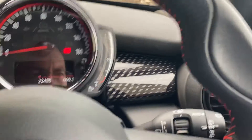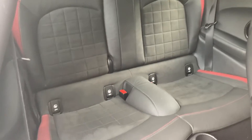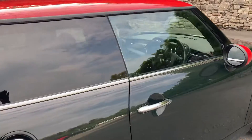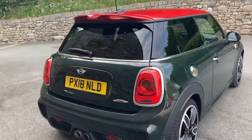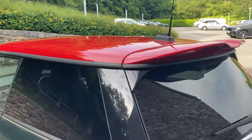Being a three-door Mini, you've got two seats in the back, both with Isofix so you can bolt children's seats in more safely. Coming around the back, there's a chrome filler cap which looks really nice alongside the exhaust. We've already talked about the rear spoiler.